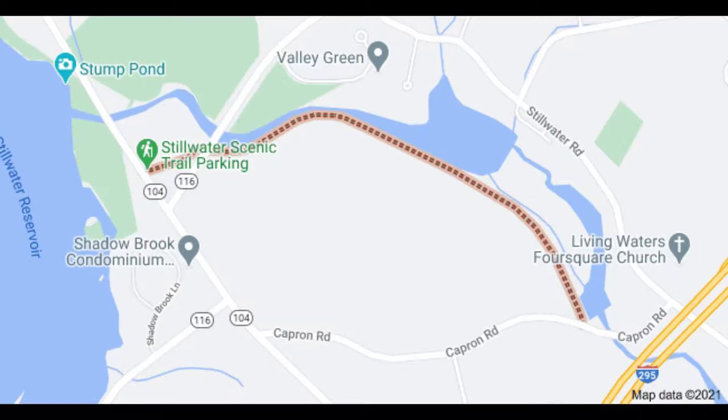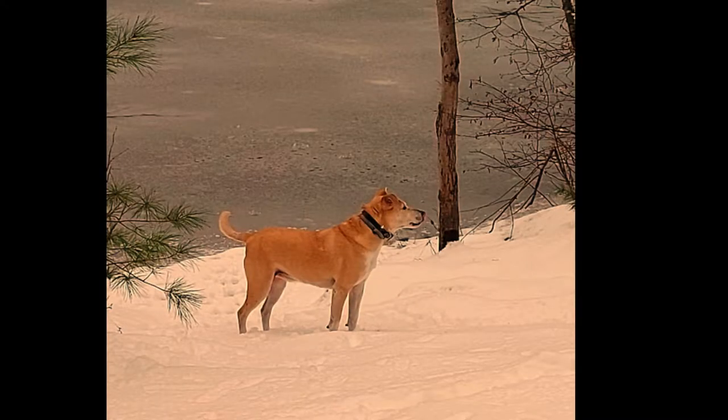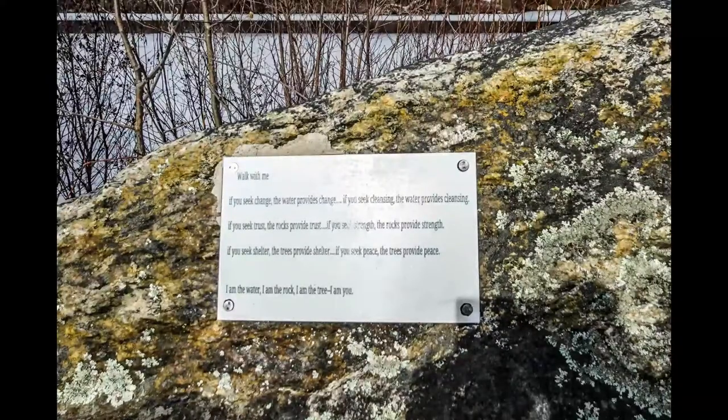Smithfield has plenty of trails and history to explore, no matter the season. This one is a short two-mile round trip, and whether young or old, you will find pleasure as you are surrounded by nature and wildlife.